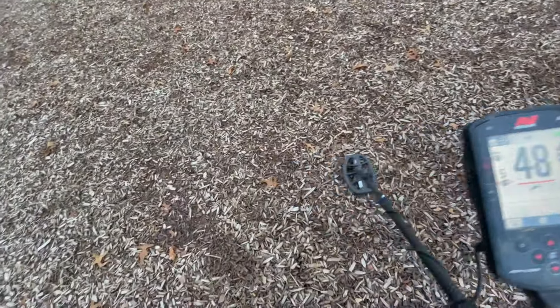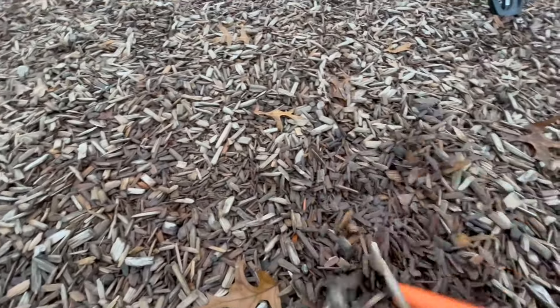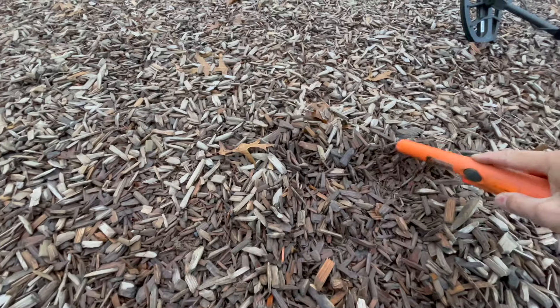All right, we're moving to the third tot lot. It's all one school ground, but you know how they break up the tot lots — first one was wood chips, second one was pea gravel, and the third one here is wood chips. The signals are all over the place — says a little deeper, might be something below the sawdust, but no, it's not.